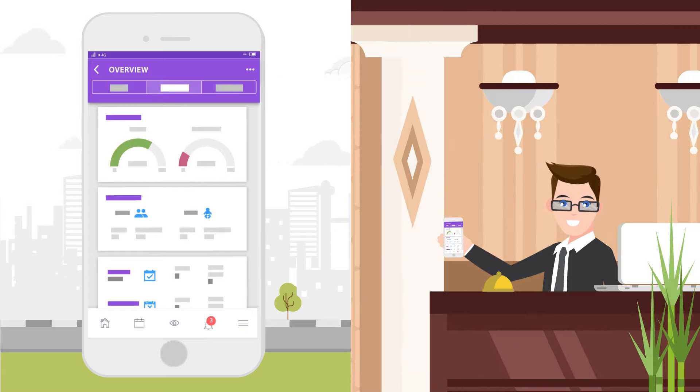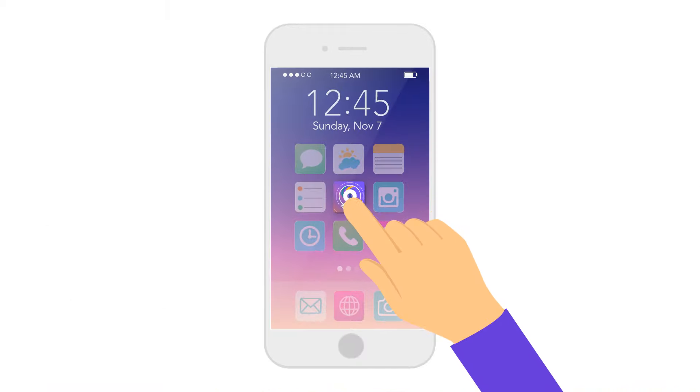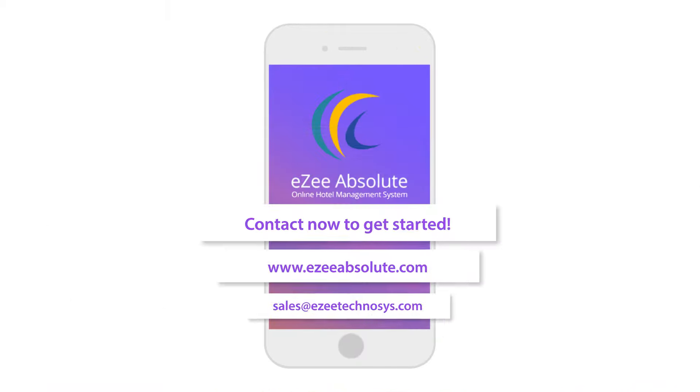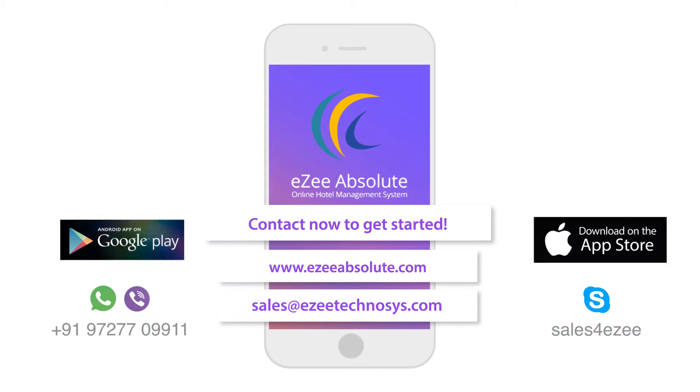Automate your daily tasks to save time, save money, and usher in the power of mobility. Contact us to get started. A single app for all operations — PMS on mobile from Easy. Download it today.